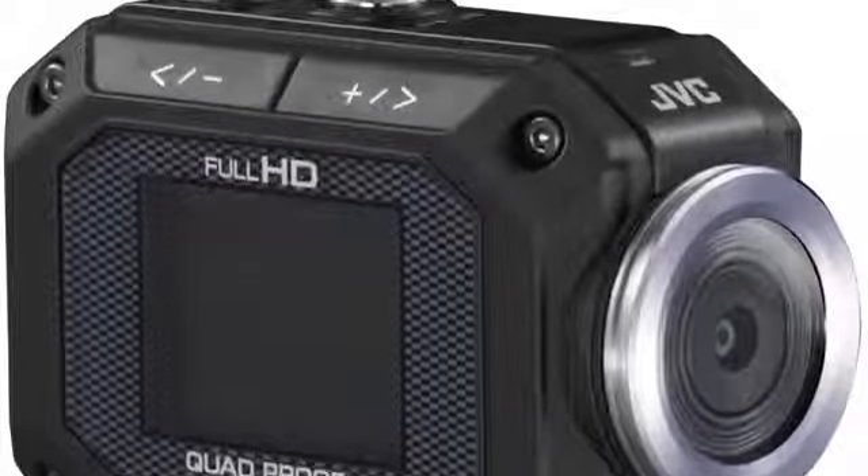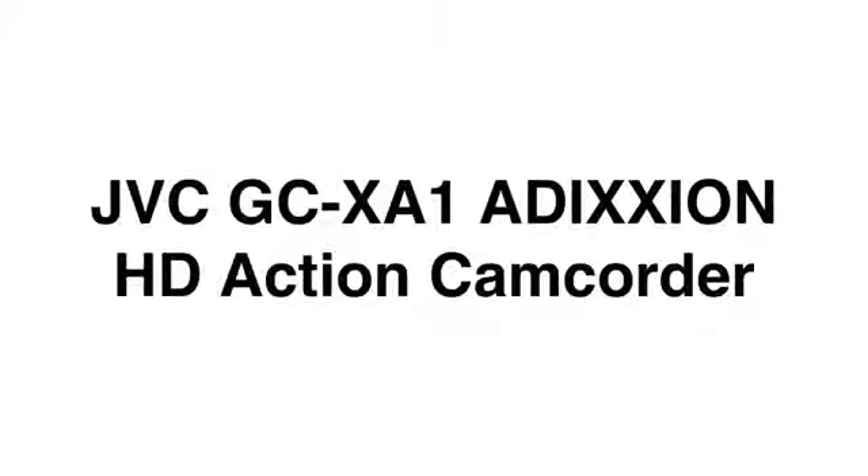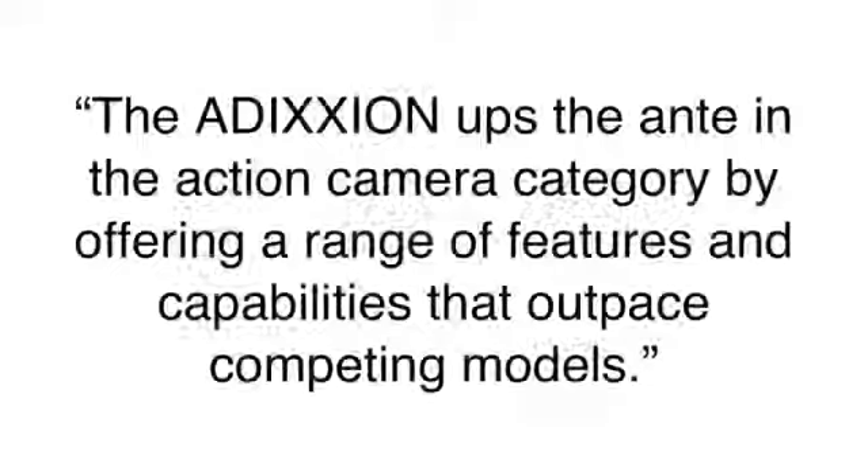JVC announces a new action video camera, the GC-XA1 Addiction. According to JVC, the Addiction ups the ante in the action camera category by offering a range of features and capabilities that outpace competing models.